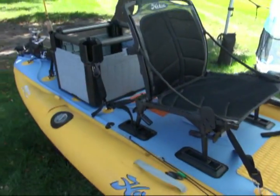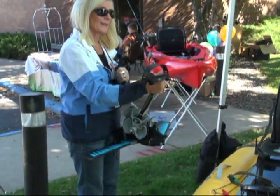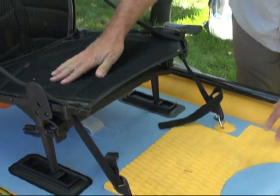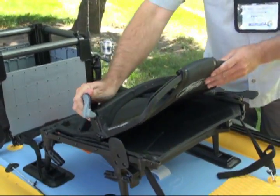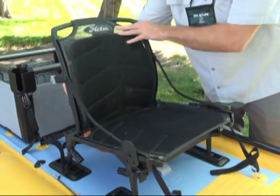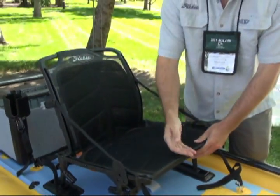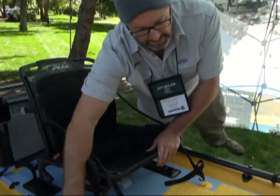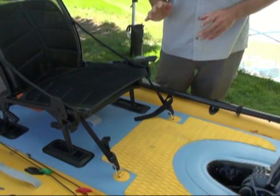We still have our Mirage Drive propulsion system. This boat is nimble, extremely stable and firm — it's a great base to stand up on, or to sit on in our Vantage seat. The Vantage seat has a lot of features: you're able to make adjustments, do lumbar, and set height. It can even serve as a camp chair. You've got great rudder steering, so you've got a nimble boat that's light, quick, and stable.